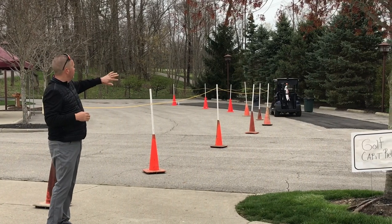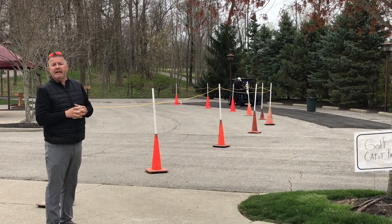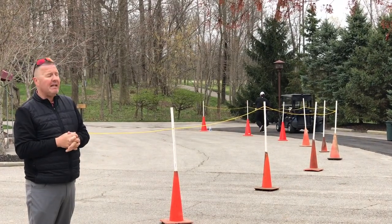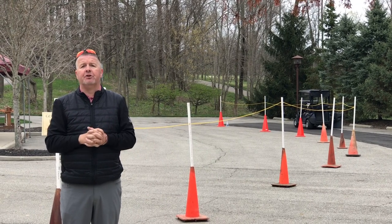Once the players are out of this area, the staff — myself and Phil — can sterilize the cart, let it sit for approximately 10 to 15 minutes, and then it'll be available for the next player. Again, these are strict guidelines that we will definitely be following while we are in this phase of single riding golf carts.